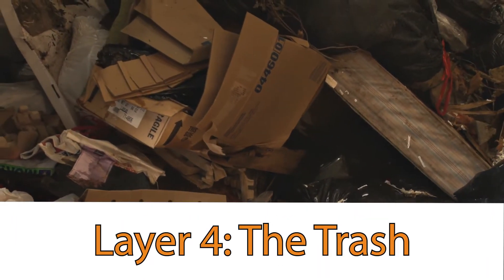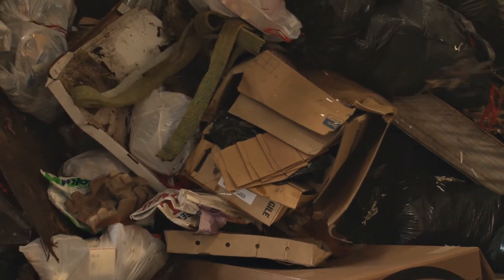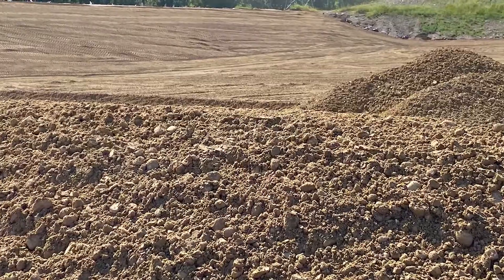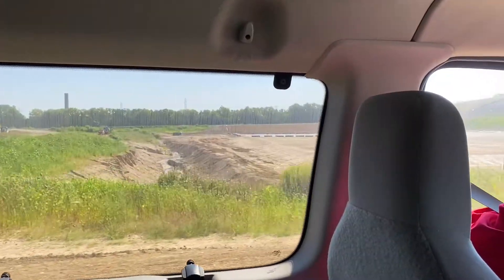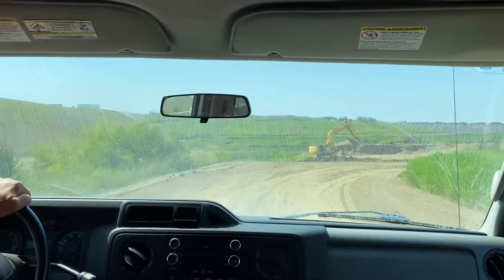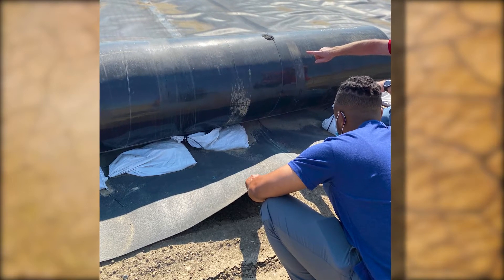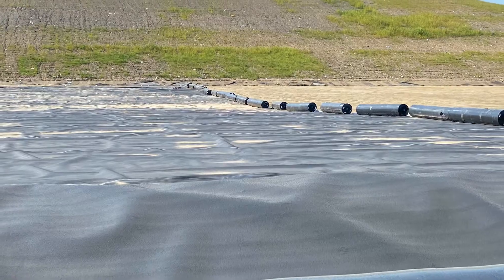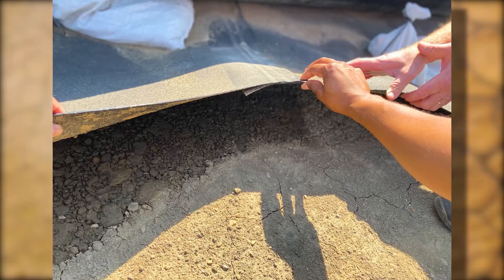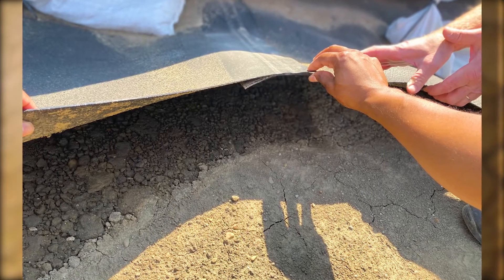Layer 4 — finally, we have the trash. The trash is delivered, compacted, and covered up with a new layer of dirt every single day. I've learned a lot in my time with Kurt, and I hope you took something away from this today as well. Landfills are certainly more than what meets the eye. There's plenty of science involved. From the four-layer system to the mitigation and trapping of greenhouse gases, this is a very well thought out system designed to be efficient and safe for all involved.